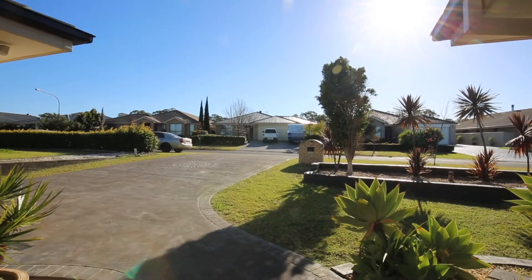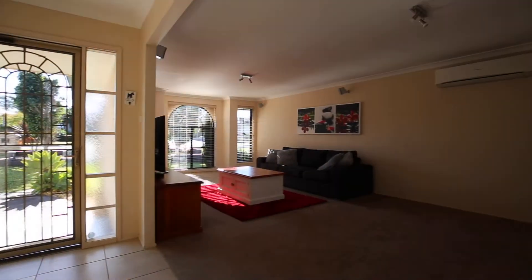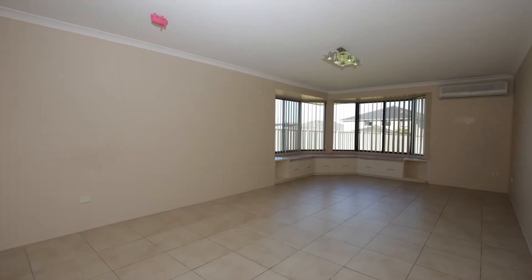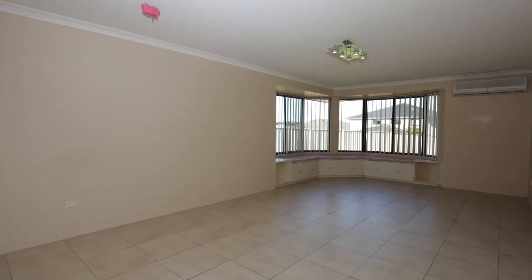A generously proportioned, open-plan design greets you the moment you walk in the front door. Formal lounge, a huge family room.